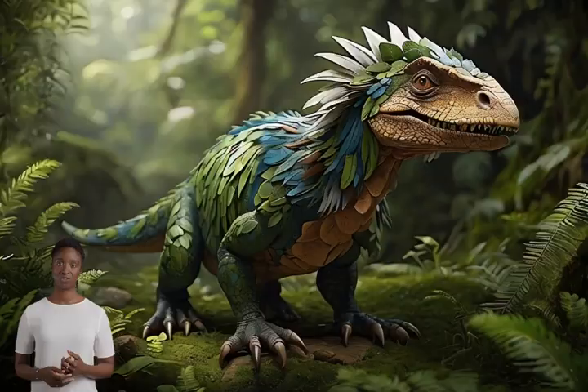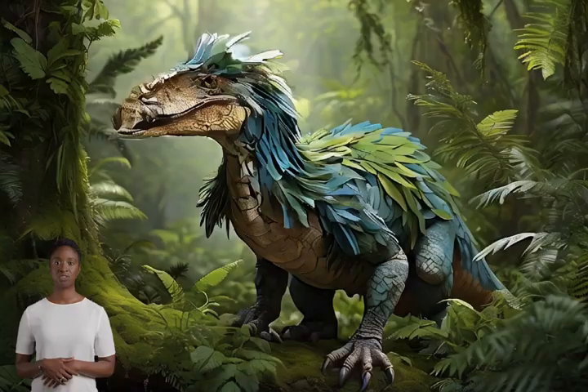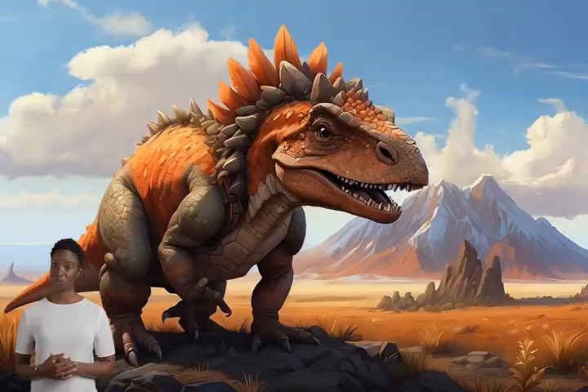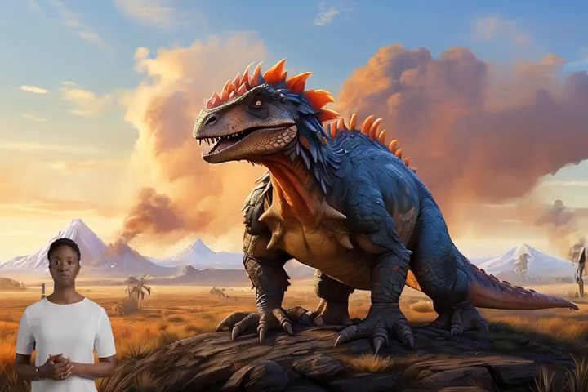Also, the discovery of fur-like coverings on some dinosaur fossils suggests that these creatures might have looked quite different from the traditional scaly image we often see. It's exciting to imagine a T-Rex with a fluffy coat.